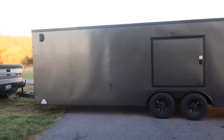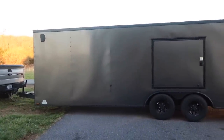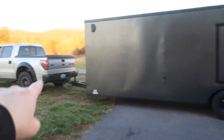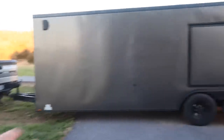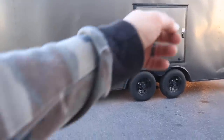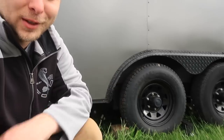The new trailer has a side escape door, upgraded 5,200 pound axles, upgraded aluminum, triple tube extended tongue, dovetail, winch plate, blackout package, and all the RV style door latches. We got the tire swapped back on the trailer, so now I'm going to show you guys how to avoid this in the future.